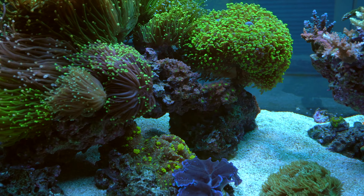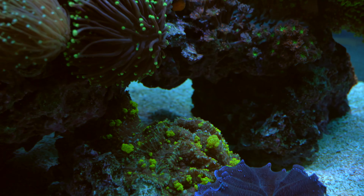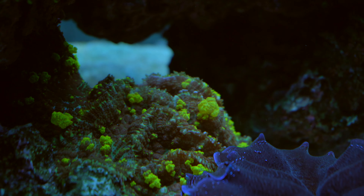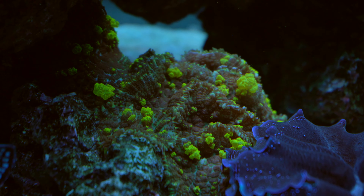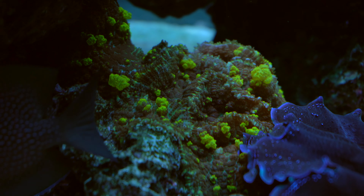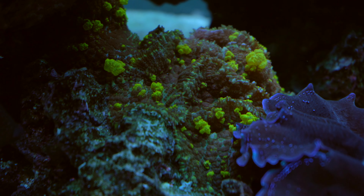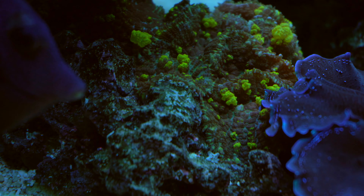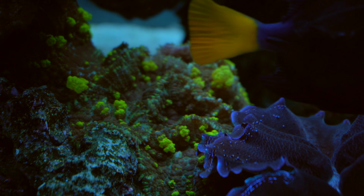Those are some wild corals — they're looking good, growing fast right now, picking up some speed, especially this one. The polyp extension is crazy on this one. This is a little flowery one, picking up some speed right now.